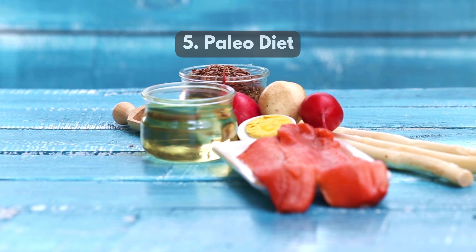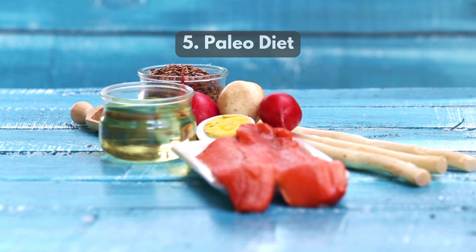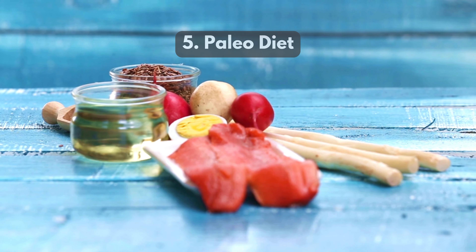5. Paleo diet encourages eating like our ancestors by consuming lean meats, fish, fruits, and vegetables while avoiding processed foods.